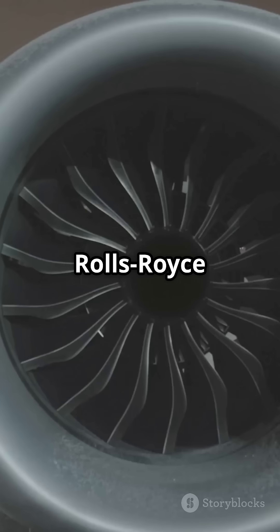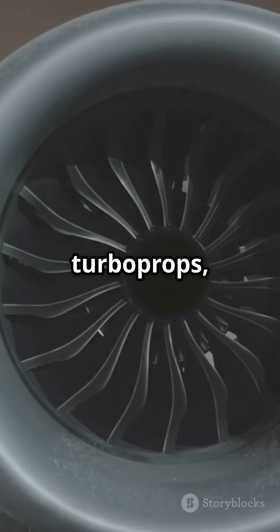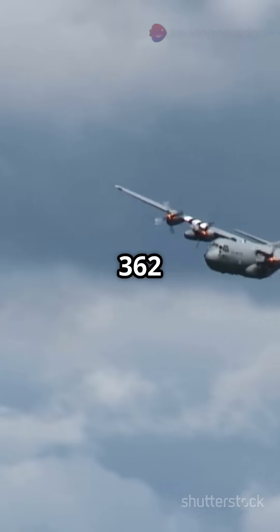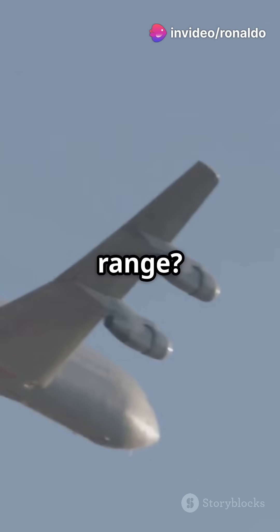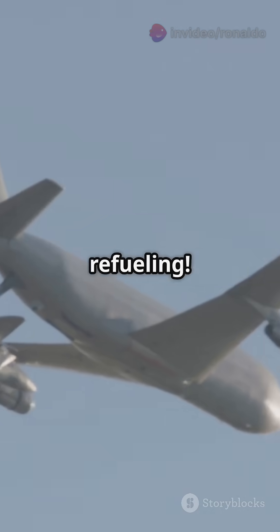Powered by four Rolls-Royce AE-2100 D3 turboprops, it can reach speeds of about 362 mph and cover over 4,000 miles. And that range? Extendable with aerial refueling.